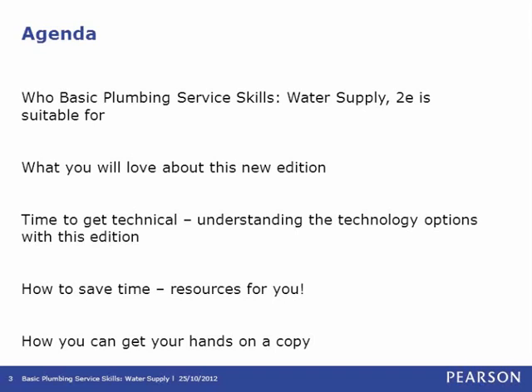Today, Andrew is going to take us through who Basic Plumbing Services Skills Water Supply 2E is suitable for, what you're going to love about this new edition and some of the new features, understanding the technology options that now come with it, how to save time and some of the teaching resources that are available to you, and how you can get your hands on a copy.